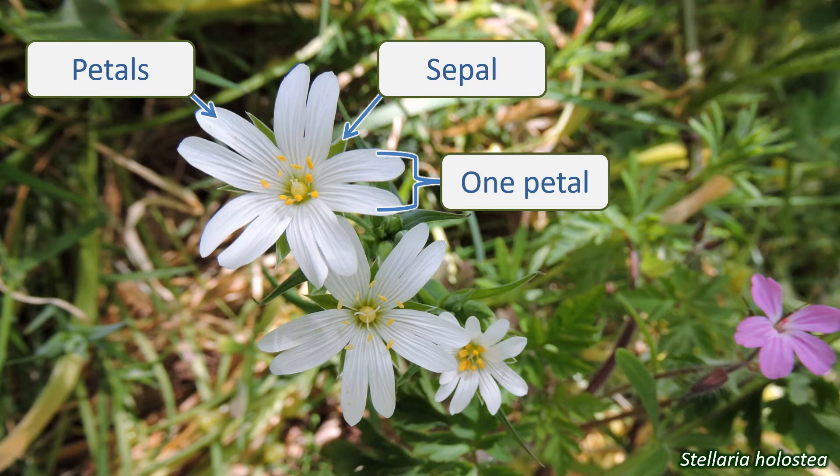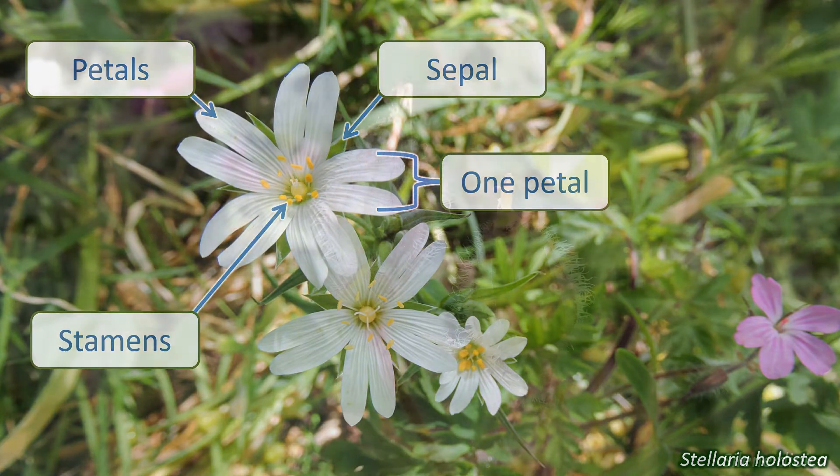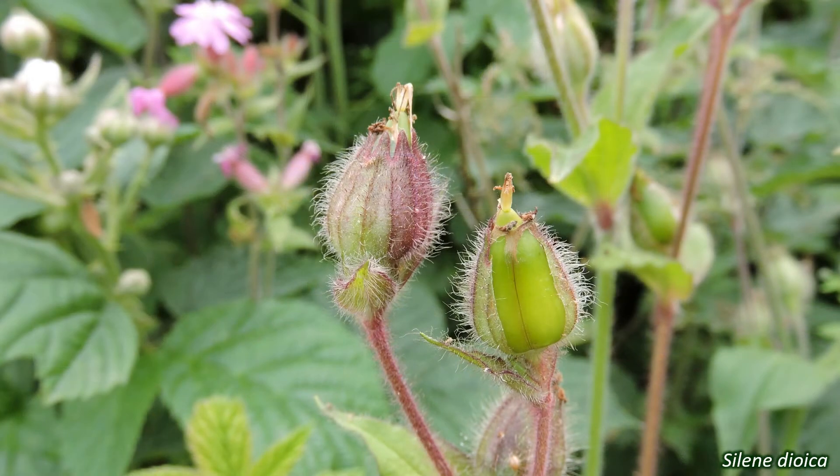Most Caryophyllaceae have ten stamens, though this can vary with species. The ovary is attached above the rest of the floral parts, so is classed as a superior ovary. It ripens into a dry capsule, which opens from the top to disperse the seeds.